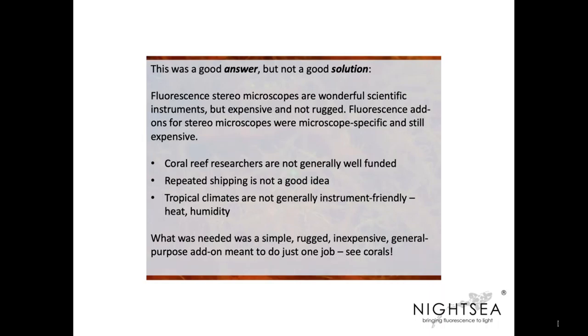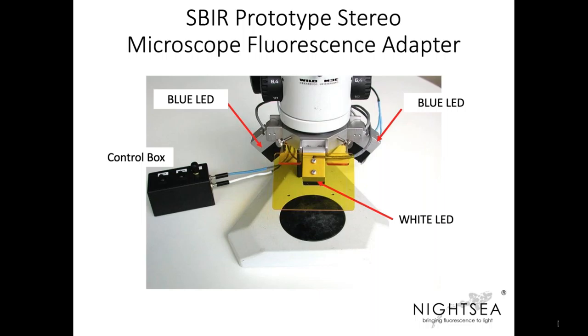This was a good answer, but not a good solution. The challenge was that fluorescence stereo microscopes — if you try to buy one from major manufacturers — are terrific pieces of equipment but very expensive and not super rugged. Fluorescence add-ons for stereo microscopes are very microscope-specific and also quite expensive. Coral reef researchers are generally not well funded, so the expense could be prohibitive. Shipping these microscopes to field locations in the Caribbean or Pacific isn't ideal, and the tropical climates — heat and humidity — are not instrument friendly. What was needed was a simple, rugged, inexpensive, general-purpose add-on meant to do just one job: see corals. One of the reasons high-end fluorescence microscopes are expensive is they're very general purpose. What if we just replicate what we need to see the corals? That led to the prototype stereo microscope fluorescence adapter from the SBIR program — with two blue LEDs, a machined framework, a yellow barrier filter shield, a barrier filter mounted underneath so you look through it, and a control box to switch LEDs.